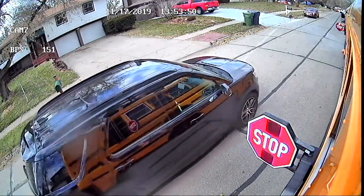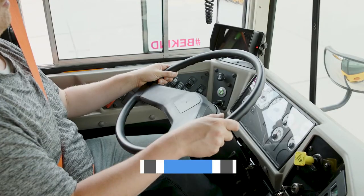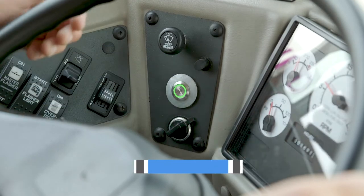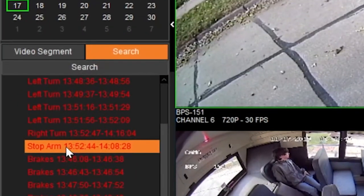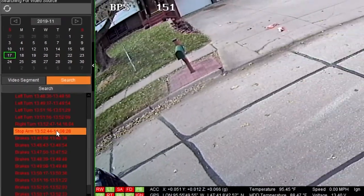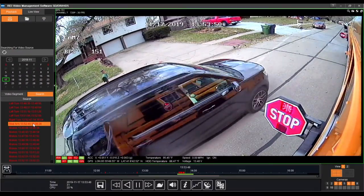Incidents can happen in the blink of an eye. Record and flag them quickly and easily with REI's event marker. The event is then recorded and marked, minimizing your search time. Find and manage recorded events using our video management software.